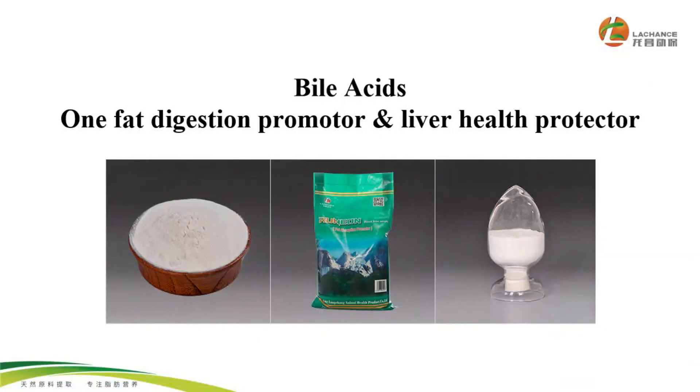And today, we are going to introduce one innovative product that helps improve the growth performance of shrimp. That is BioAccess, one natural fat absorption promoter and liver health protector.